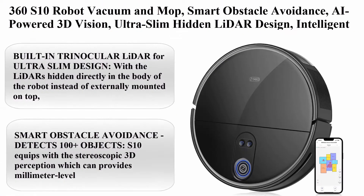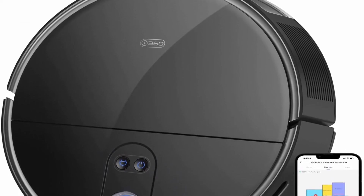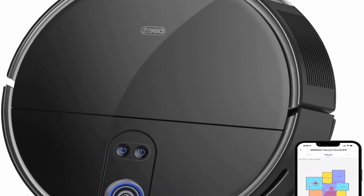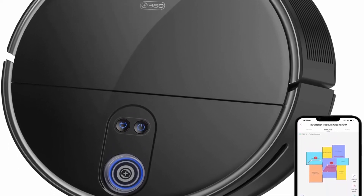Top 3: 360 S10 Robot Vacuum and Mop. Smart Obstacle Avoidance, AI-Powered 3D Vision, Ultra Slim Hidden LiDAR Design, Intelligent Carpet Cleaning, 3300 Pascals Suction for Pet Hair, 520ml Water Tank, Voice Control.